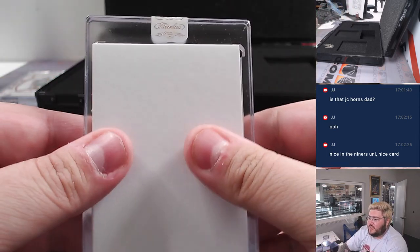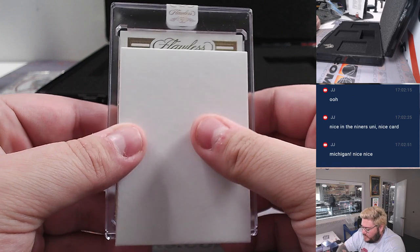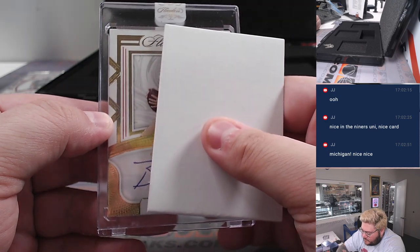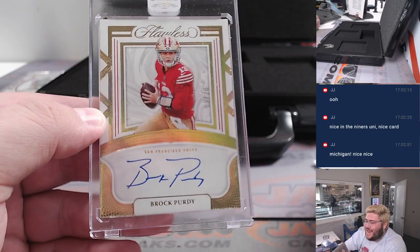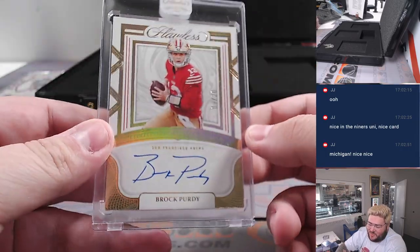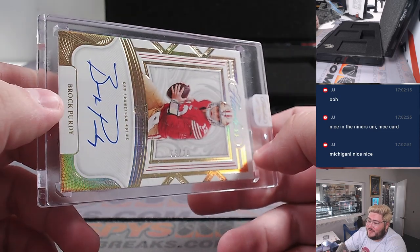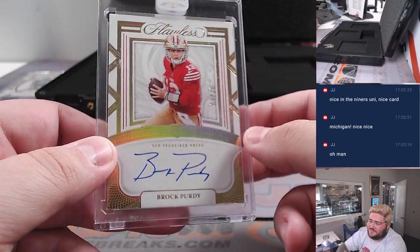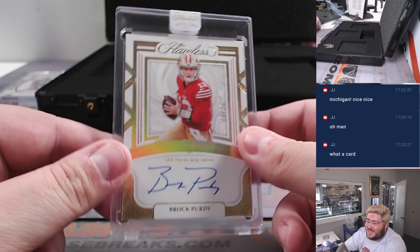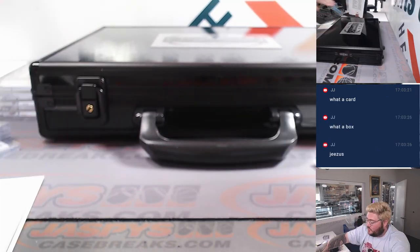And the last one should be an auto. Good luck, everyone. Nine out of twenty — Brock Purdy on the rookie auto. What a game he had yesterday, man. 20 for 21. This kid is pretty good. Double dipping to Sean Maddox — we got the CMC, now the Brock Purdy. Congrats to Sean, congrats to everyone. Thanks again for getting in on this break. Super appreciate it.